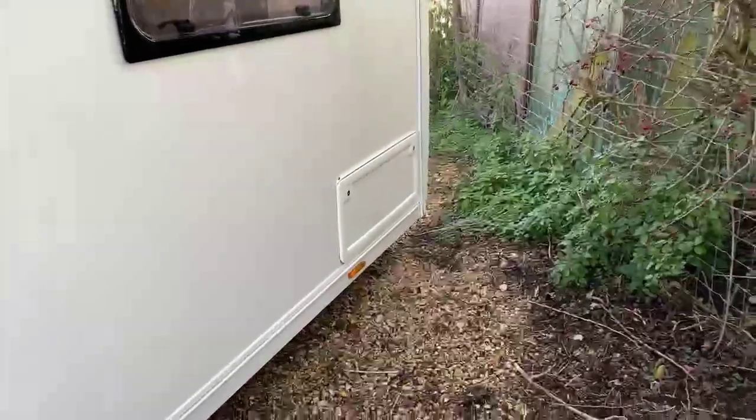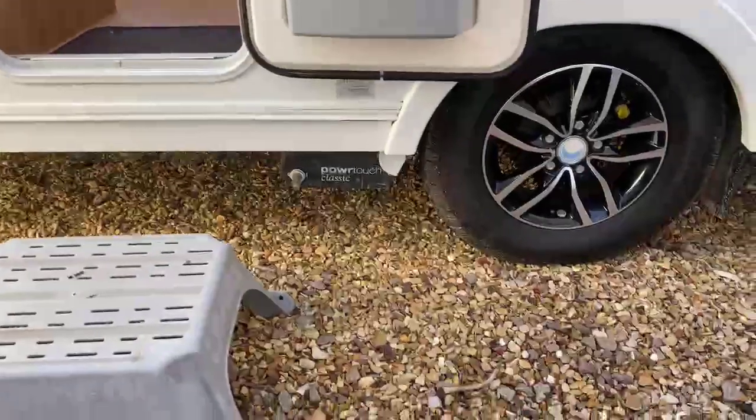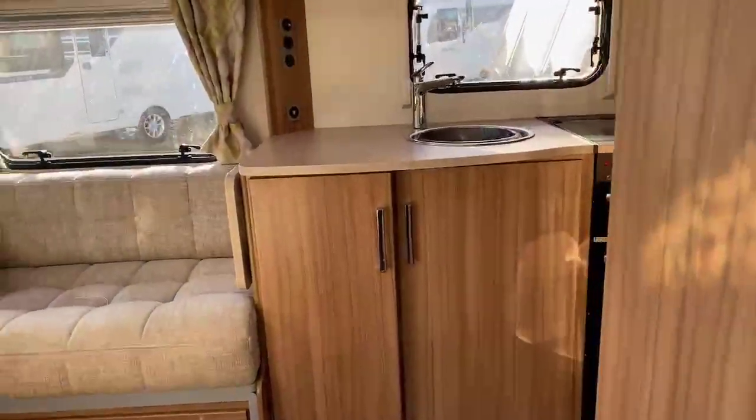You've got an access hatch located at the back right-hand side, just by the rear bedroom window. This particular caravan has got a Power Touch Classic manual-engaged motor mover already fitted, so no additional expense required there.